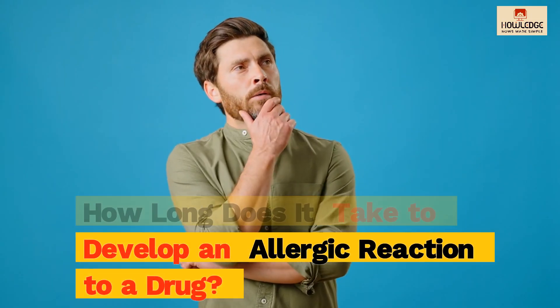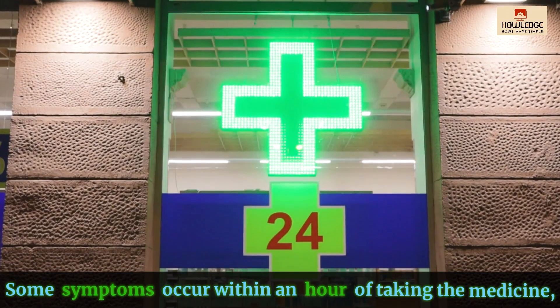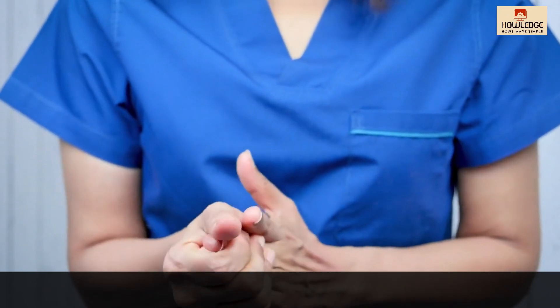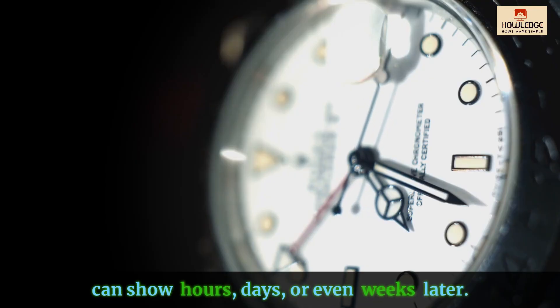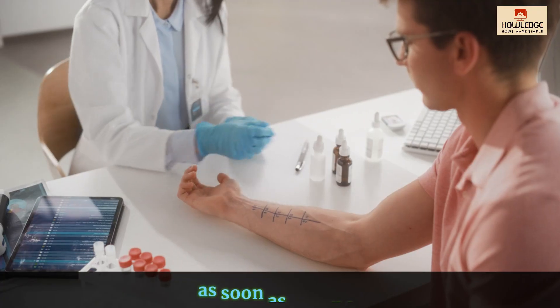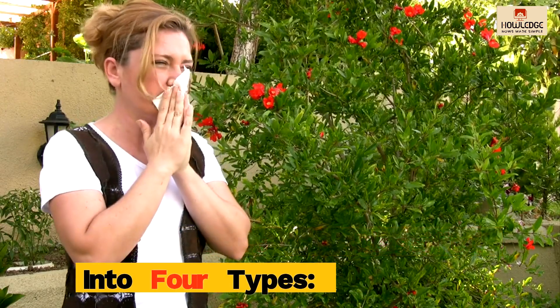How long does it take to develop an allergic reaction to a drug? The symptoms of a medication allergy can vary. Some symptoms occur within an hour of taking the medicine, but others, particularly rashes, can show hours, days, or even weeks later. It is critical to notice these symptoms as soon as possible in order to receive appropriate medical assistance. Drug allergies are classified into four types.